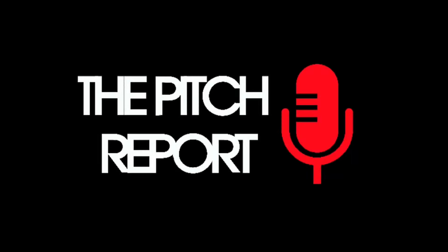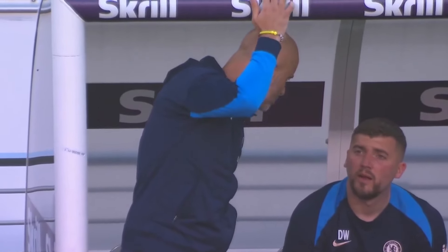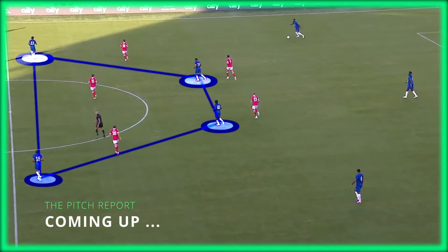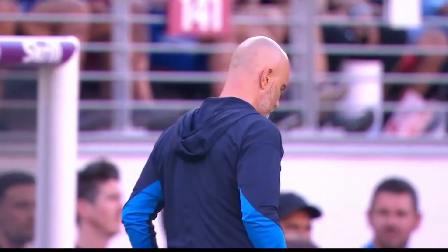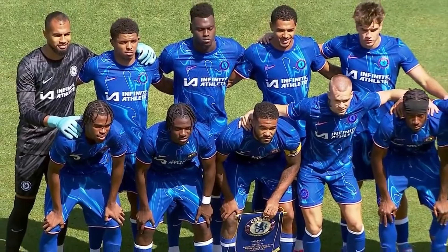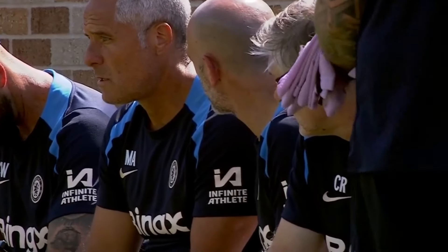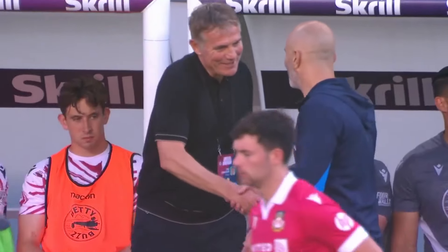Welcome back, football fans. Today we're diving into an in-depth analysis of Chelsea's first few preseason games under new manager Enzo Maresca. While it's early days and just a friendly match, this game offered us a fascinating glimpse into the tactical directions Maresca is steering Chelsea towards. From build-up play and defensive formations to attacking strategies and standout performances, we've got it all covered. So sit back, relax, and let's jump right in.